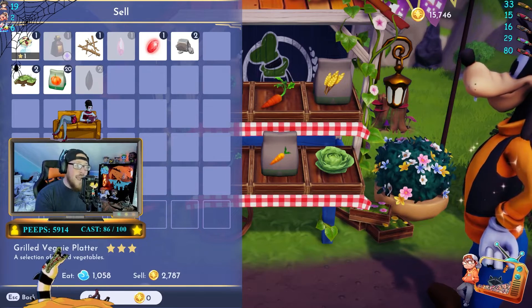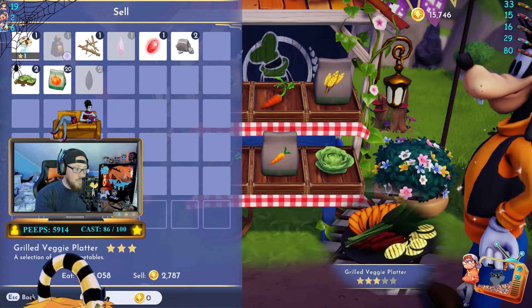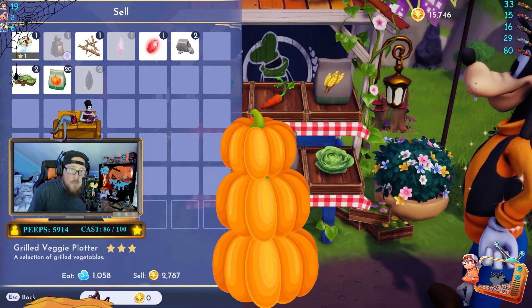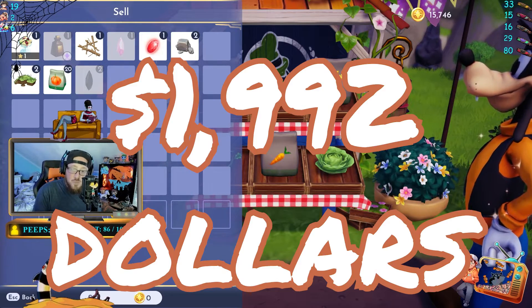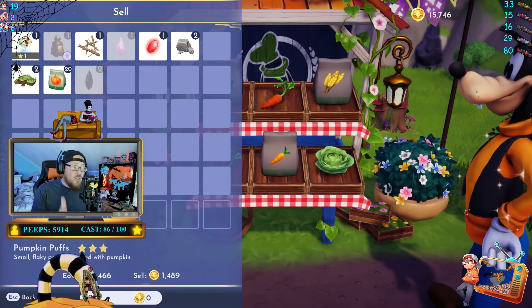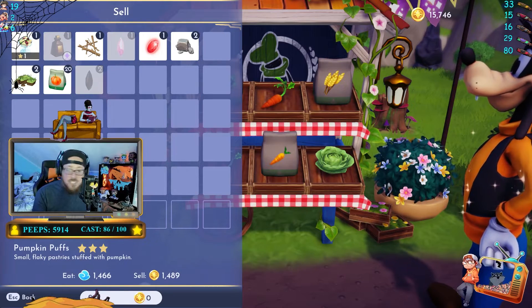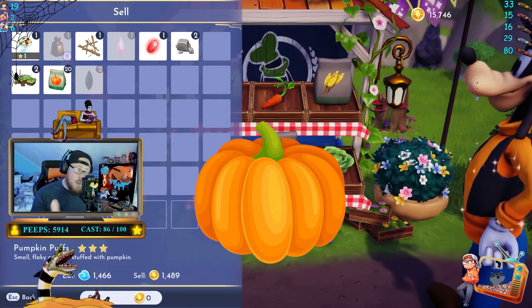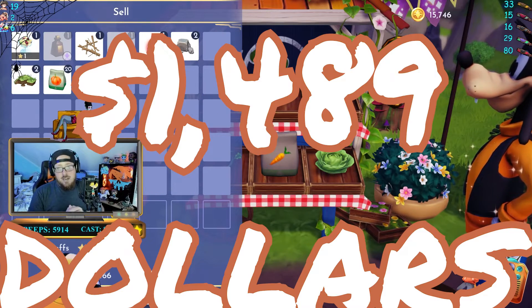If you combine three pumpkins for a veggie platter, you get $2,787. If you sell three pumpkins individually, it comes to $1,992. If you create pumpkin puffs, which is cheese costing $190, $220 for eggs, and then the pumpkin, you will make $1,489.